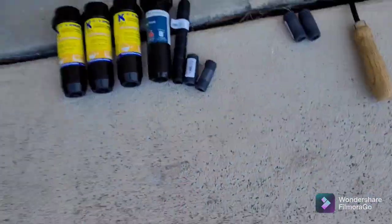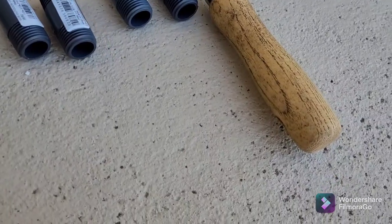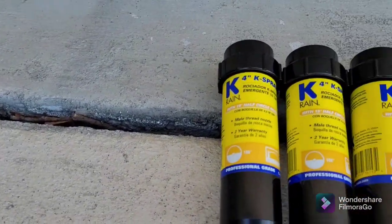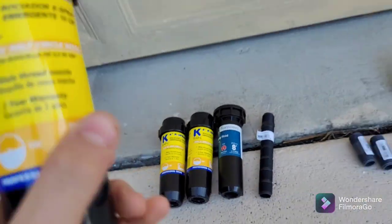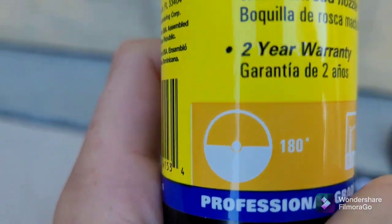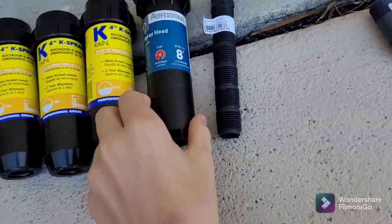Okay, so we're back home. You saw me video this at the store — this is pretty much all I got. All I really needed was some K-Rain 4-inch sprinklers. It's always different — you might need the 90-degree or 360-degree, but in this case I need the 180-degree for all of them. And I got an adjustable one that sprays 8 feet.